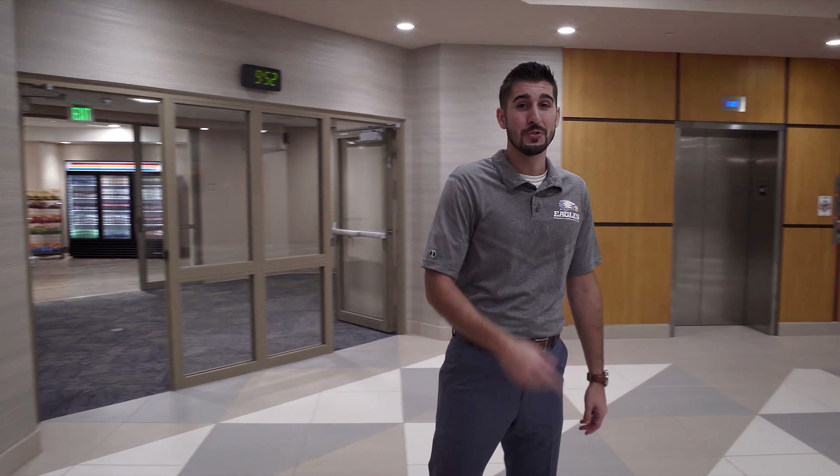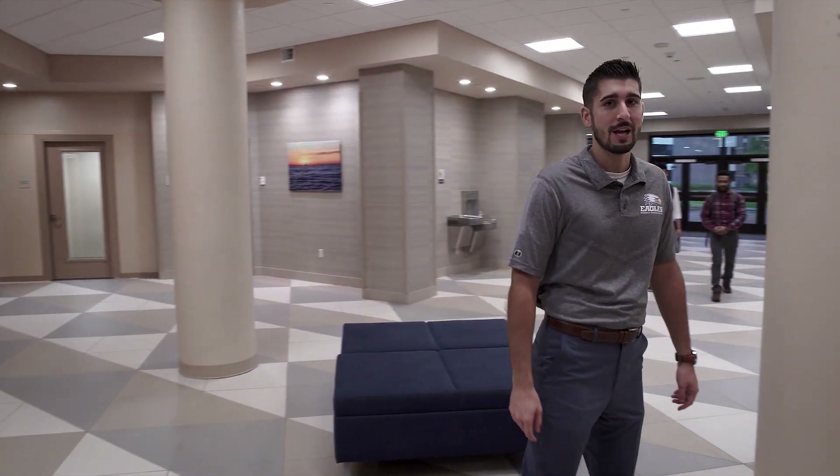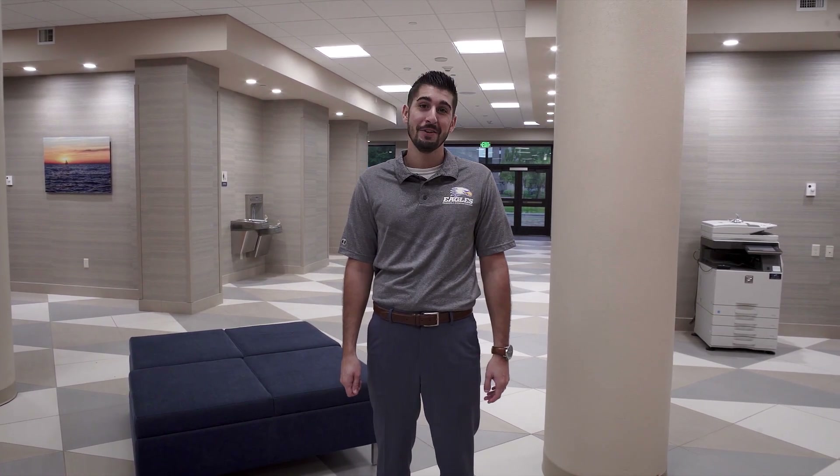I want to thank you for joining us on this tour of our residence halls here on the campus of Pensacola Christian College, and I want to encourage you to join us for one of our on-campus events — see what it's like for yourself. And for those of you students that are planning to come here in the future, we can't wait to have you here.